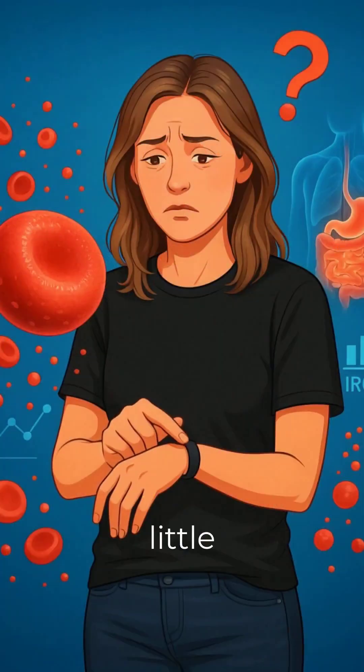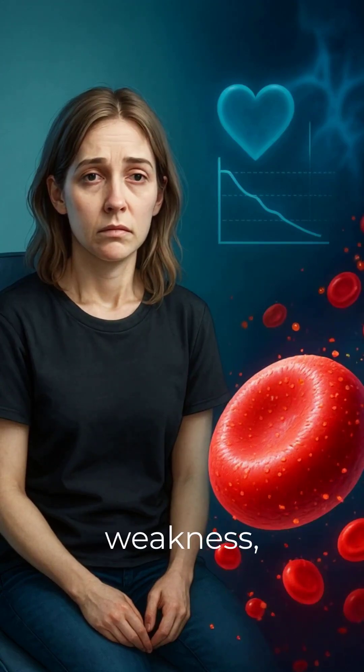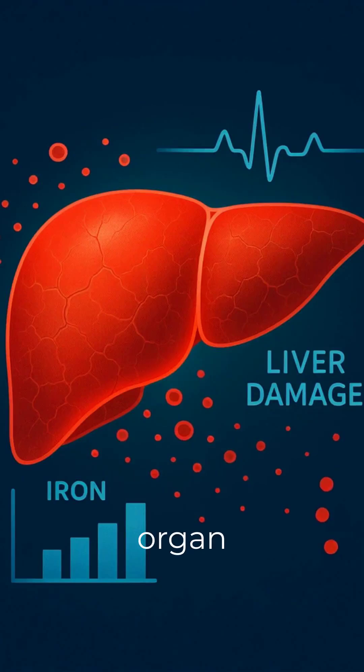Why is it important? Too little iron — you may have iron deficiency anemia, causing fatigue, weakness, and pale skin. Too much iron could mean hemochromatosis, leading to organ damage.